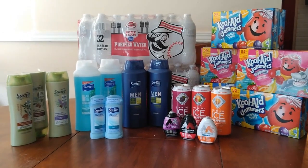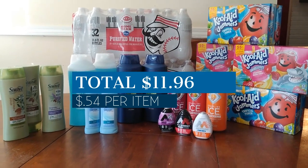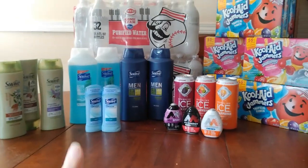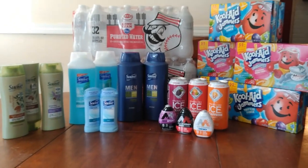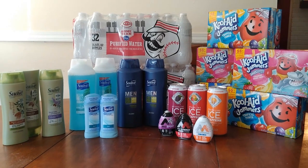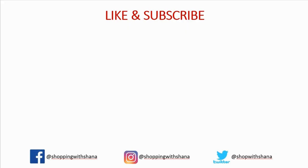Looking at the entire haul — Meijer plus Kroger — the total is $11.96 for 22 items, which works out to about 54 cents per item. I'm super proud of this haul. Let me know in the comments if you like these types of hauls. If you want to see more, give me a big thumbs up, subscribe, and hit the notification bell. And if you want to see more Meijer content, make sure you're watching, commenting, and engaging with those videos so I can keep doing these hauls for you. Have a wonderful week!